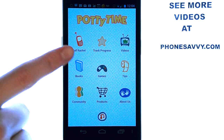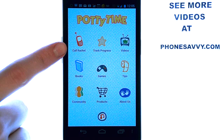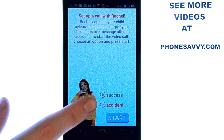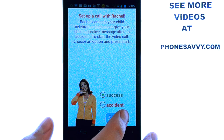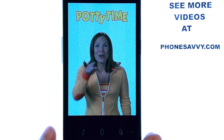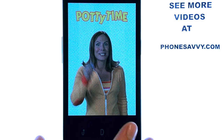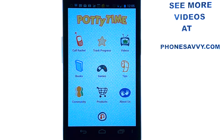The 'Call Rachel' option is I think the best feature. It gives your child a confidence boost if they do use the potty. Select Call Rachel and you can choose if it was a success or if they had an accident. If it was a success, just hit start and let your child know they're getting a call from Rachel — that way your child will look forward to the reward.